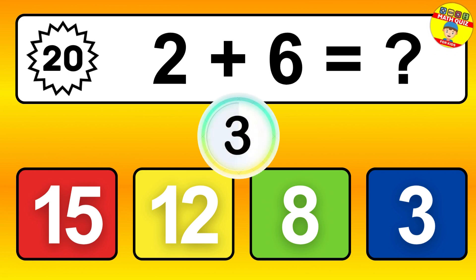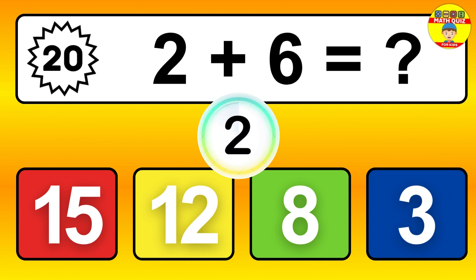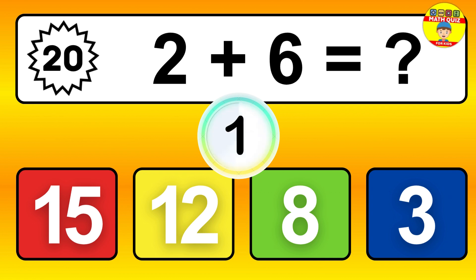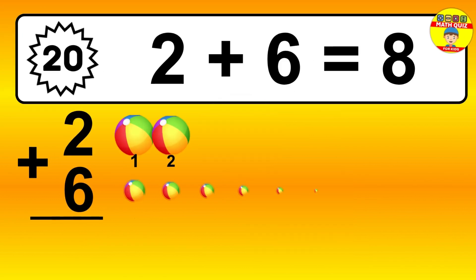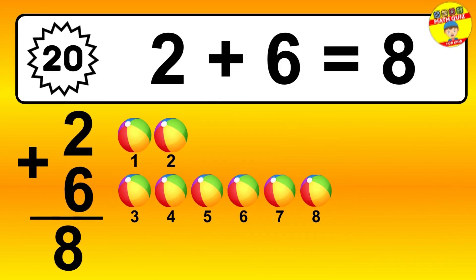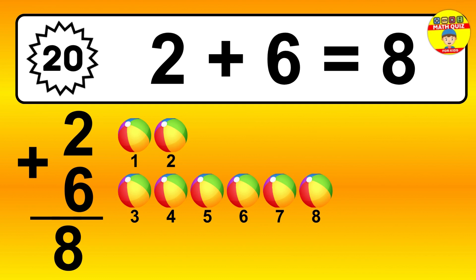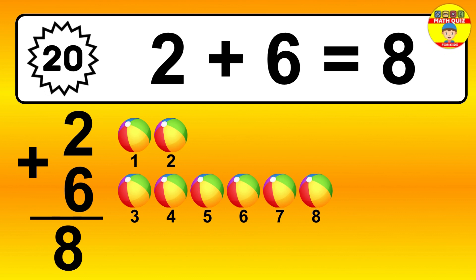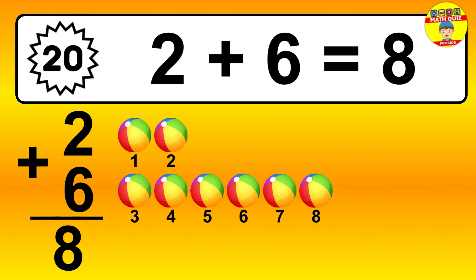Question 20. 2 plus 6 equals what? So the answer is 2 plus 6 is 8. Let's count it: 1, 2, 3, 4, 5, 6, 7, 8.